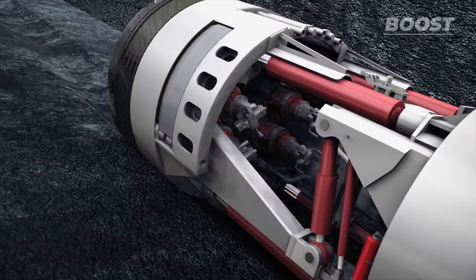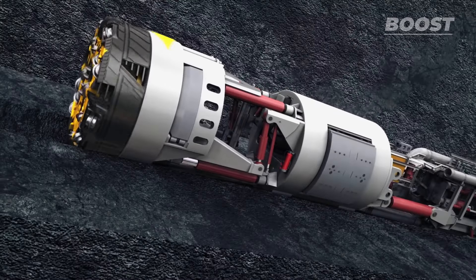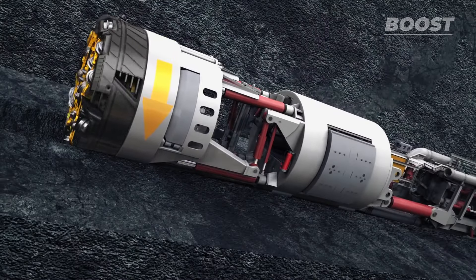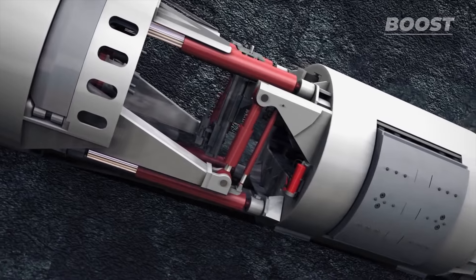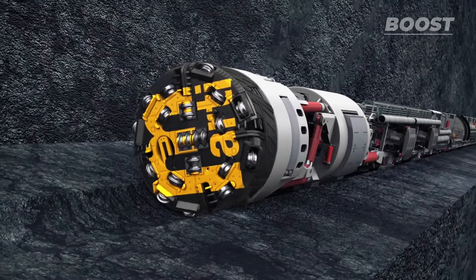This ramp guides the machine into the previously drilled start of the shaft and maneuvers it to the initial slope of 26 degrees. Then the 80 meter long cavern is ready and assembly of the tunnel boring machine, TBM for short, can begin.